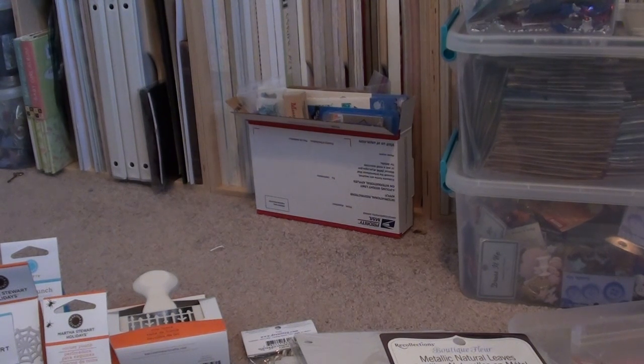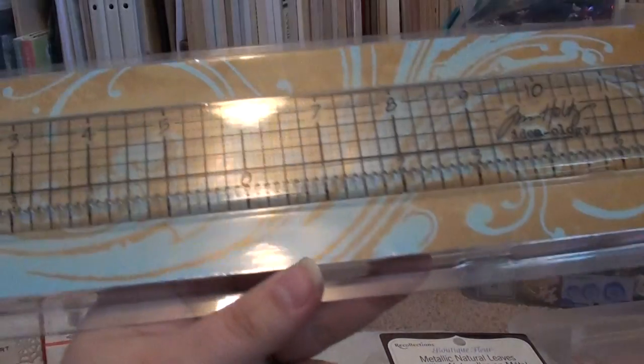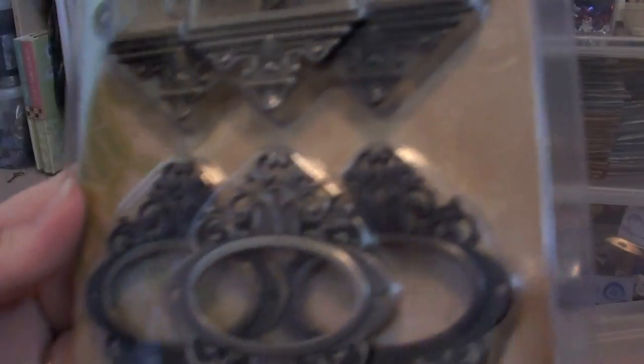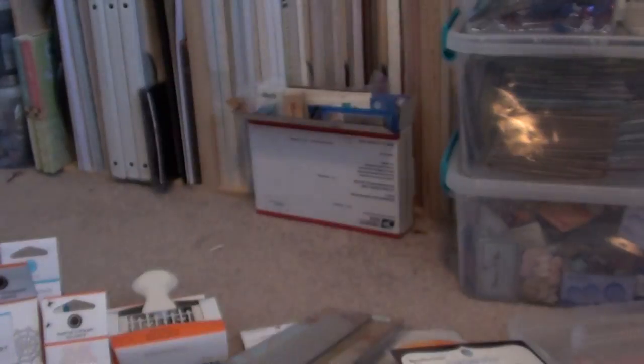On to my Hobby Lobby haul real quick. I got this Tim Holtz ruler — I used my coupon on it a few weeks ago and I'm super excited to get it. I also picked up some more Prima flowers and these little ornate plates — I'm really excited about those.